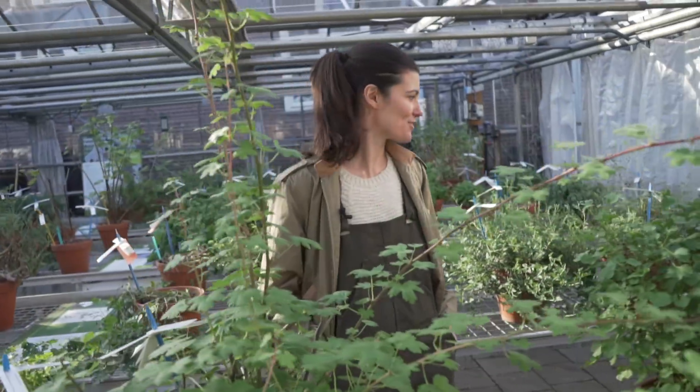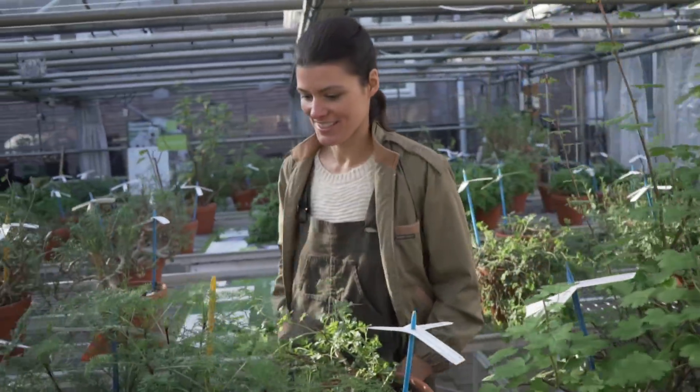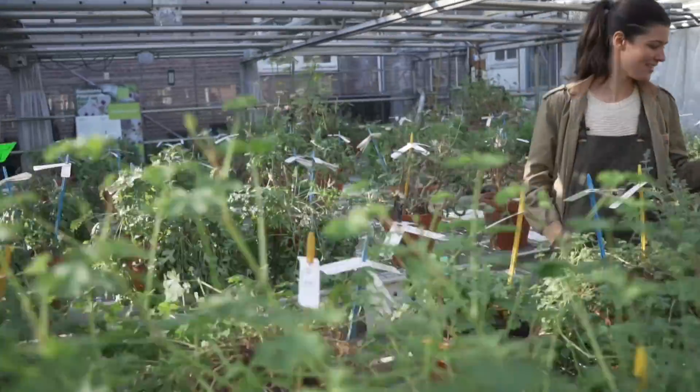Hey guys, it's Summer Rain from Homestead Brooklyn, and I'm here in Amsterdam in the Netherlands at the Hortus Botanicus. One of the great things that I absolutely love about coming to Botanic Gardens is getting a look at their private collections. It just so happens that while we are here, Hortus acquired a Pelargonium collection that is literally world-class. So that's what we're going to be discovering in this week's episode of Plant Went On Me, Field Trip Edition.